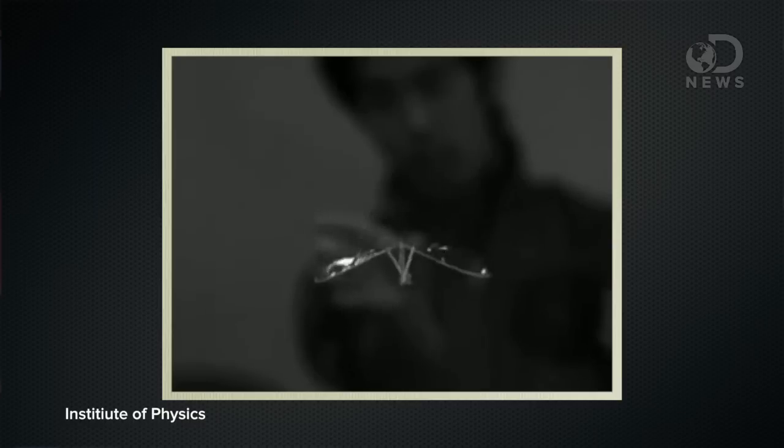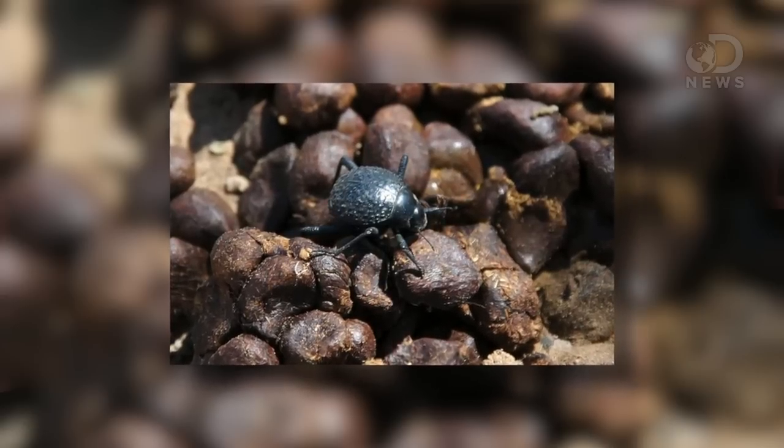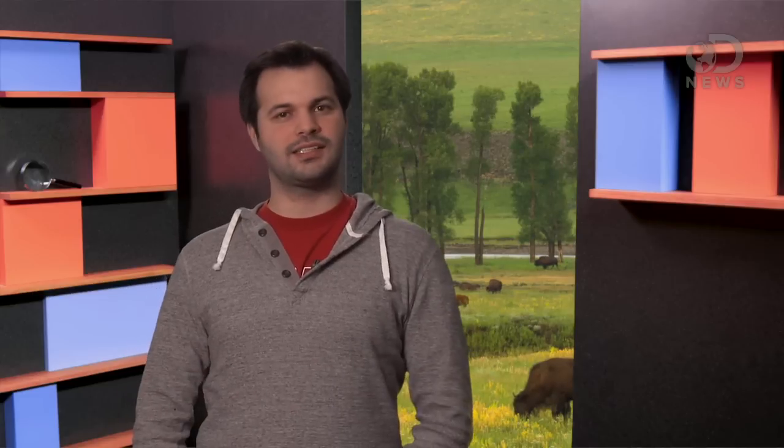Biomimicry is everywhere these days. Insects are a huge inspiration — everything from how their wings work to how they walk around, even how their eyes work. However, it also inspires things outside of robotics, like architecture. The Namib beetle can gather water from fog in a desert, and when scientists figured out how this worked, architects started designing buildings that could gather water from the air as well.